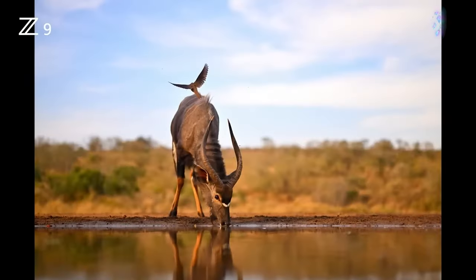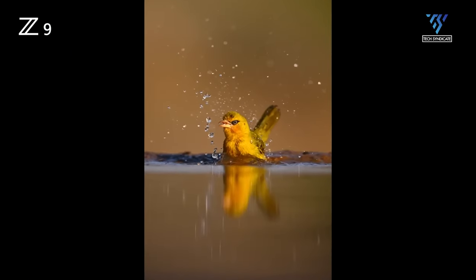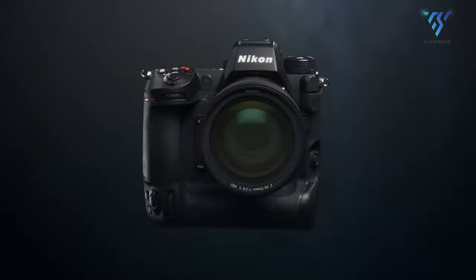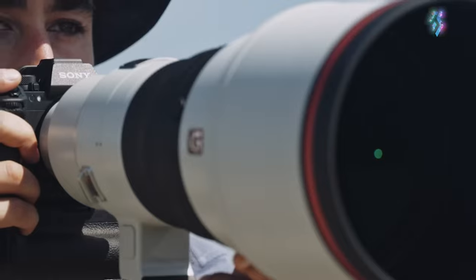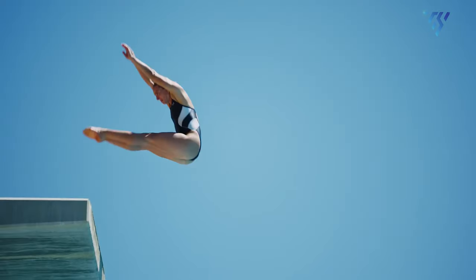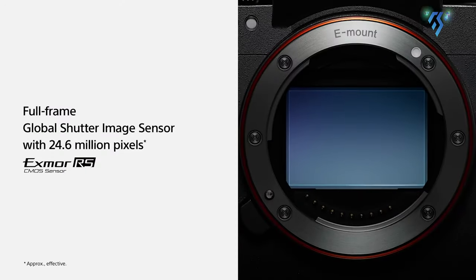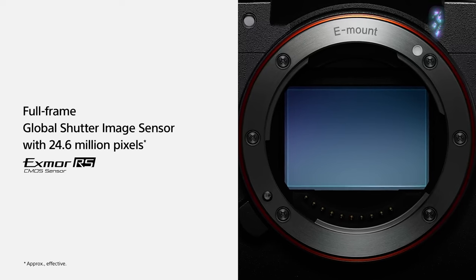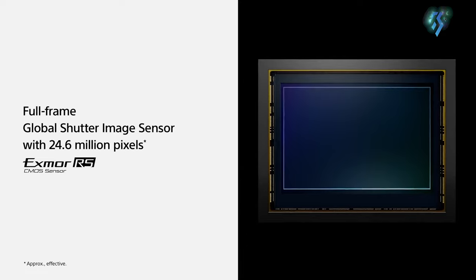To achieve the incredibly fast sensor readout global shutter requires, rumors point to a resolution trade-off on the Z9H around 20MP, down from the Z9's 45MP. However, Nikon could take a leaf from Sony's book, baking in a high-res composite mode for huge 240MP files when maximum detail is essential. Sony themselves opted for a more conservative 24MP base with the A9 III to maximize performance gains.